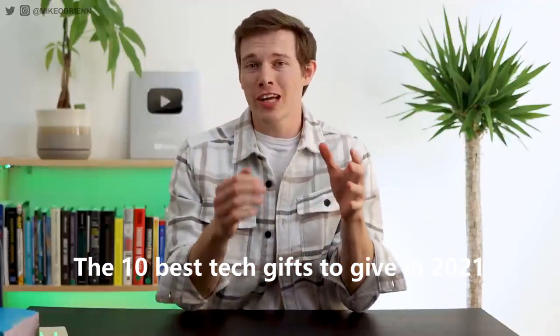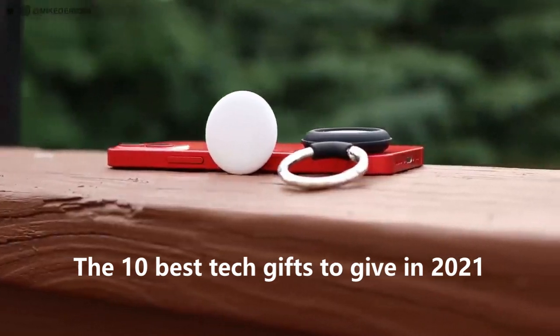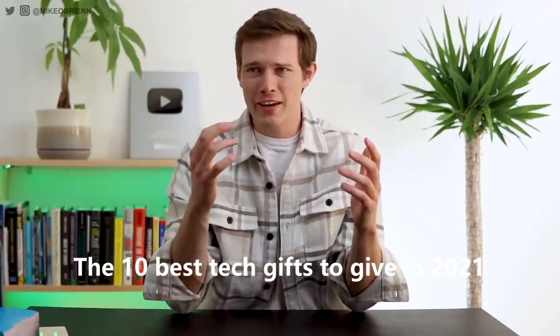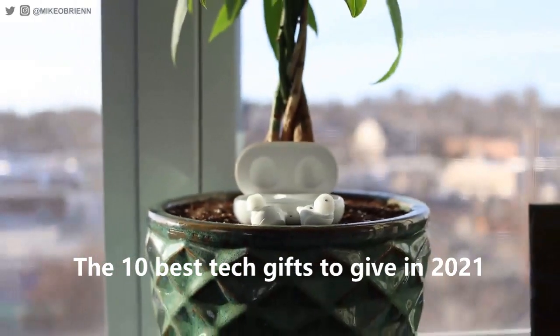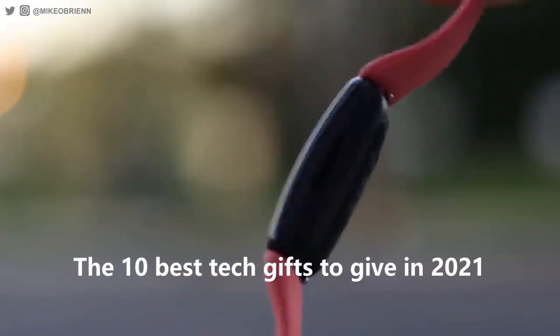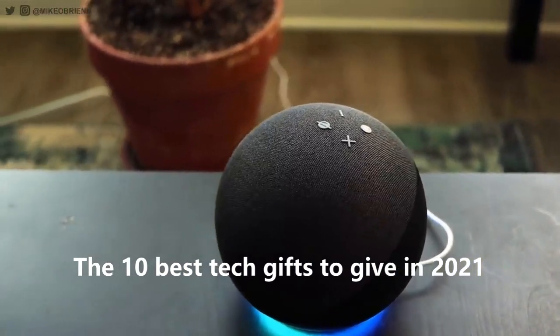Hey, welcome back to the channel. Today we're talking about the top 10 tech gifts you can buy for under $100. And I love watching gift guides — I watch them every year and more times than not I end up buying things for myself. So regardless of if you're watching this to find cool things to buy for yourself or for somebody else, this should hopefully give you some ideas of some great gifts, really cool tech things that I've reviewed on this channel.